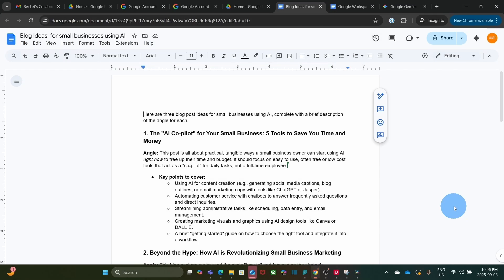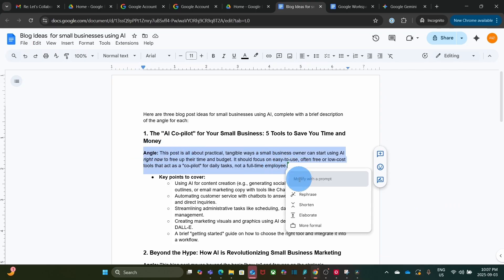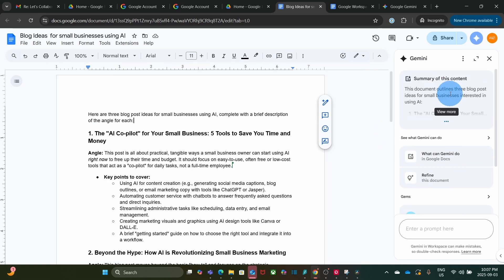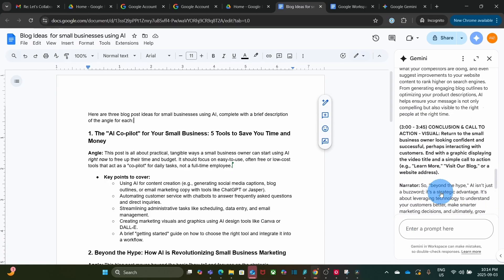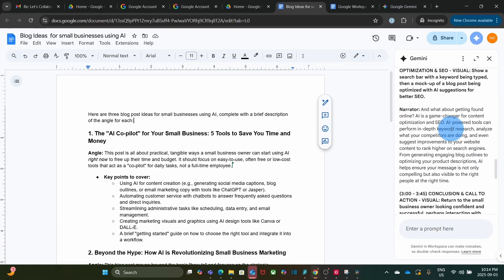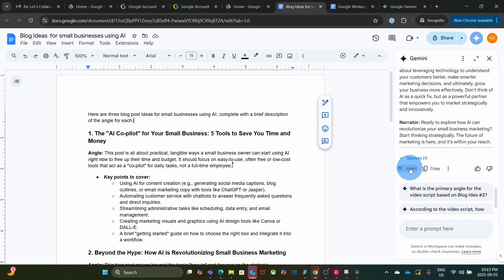In Google Docs, I can select any paragraph and find options to Refine — rephrase, shorten, elaborate, or make it more formal. This is part of Gemini helping you write within Google Docs. We can also access Gemini by clicking the icon on the top right, entering a prompt, and starting a conversation. This document contains the three blog ideas from earlier. I entered: create a script for a video based on idea number two. Gemini created a video script of approximately three to four minutes, and I can insert it directly into my document.